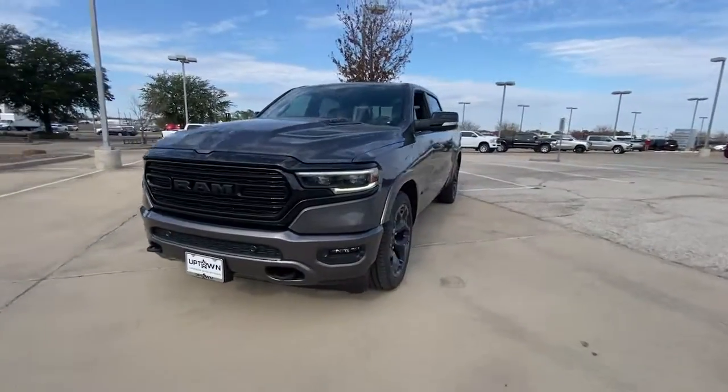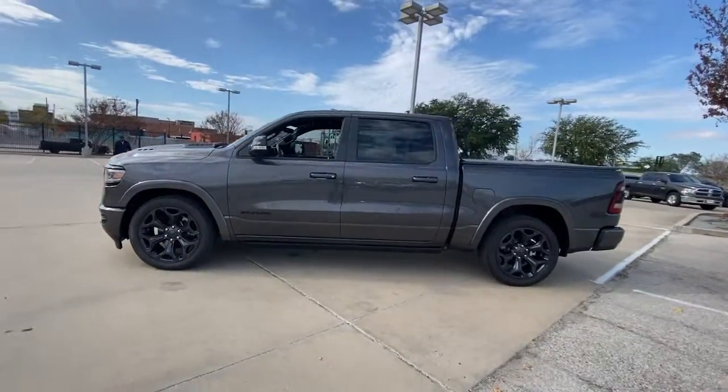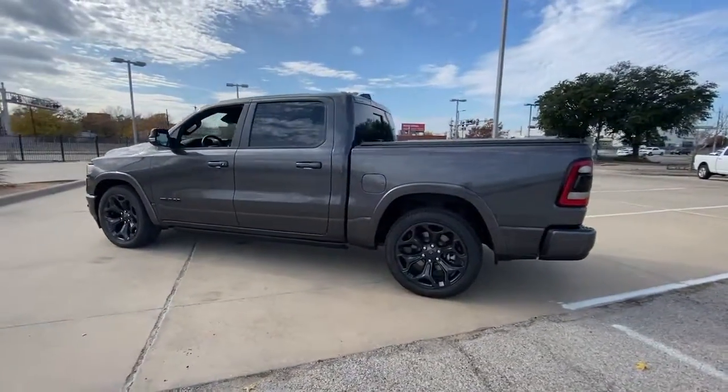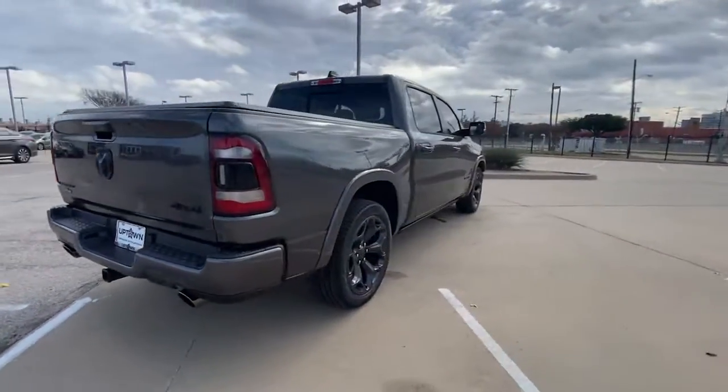Enjoy the view of this 2022 Ram 1500. Rise to every challenge with confidence in the Ram 1500. Its impressive towing capacity, advanced safety features, and passenger comfort keep you cool under pressure.